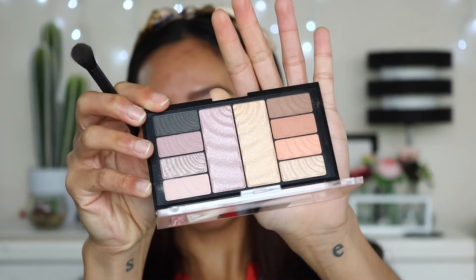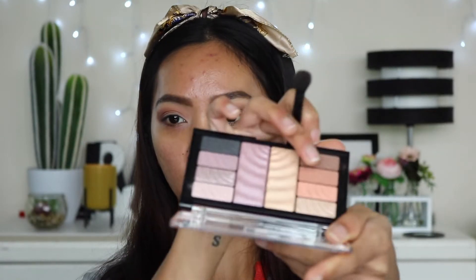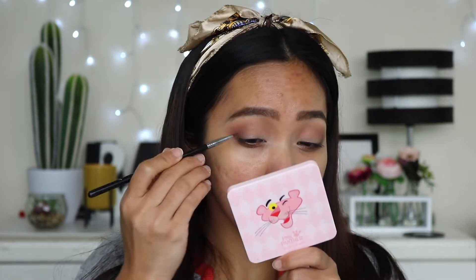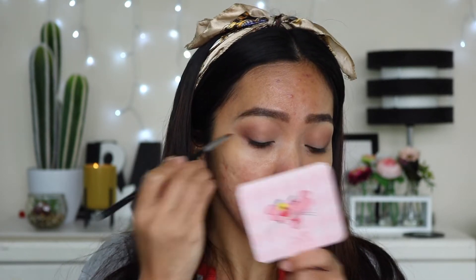To deepen up the crease and the outer V I'm going to use this brown shade with the same brush — stamp that on and do a circular motion. I'm going to go back to the previous shade and blend that out. I might also dip into the black shade and use that to line my lash line, nothing too crazy.